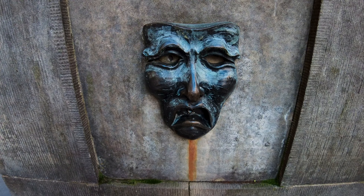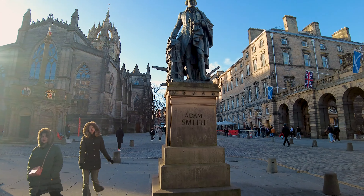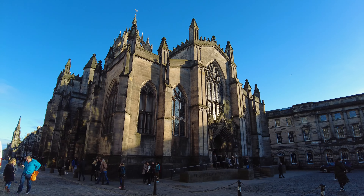We're getting closer to the castle now and the Royal Mile is pedestrianised from here on in, but it's still got those fantastic cobbles. That statue there — Adam Smith. Didn't he have something to do with economics? Well I did an economics degree years ago, I should know that. St Giles Cathedral, just off Parliament Square, is well worth a look.